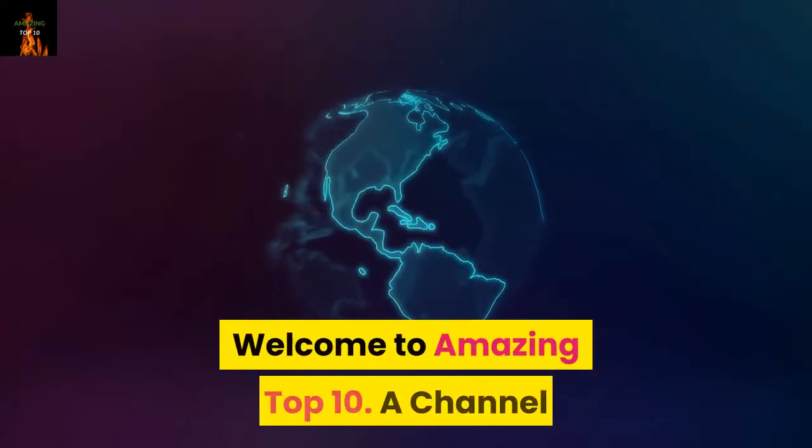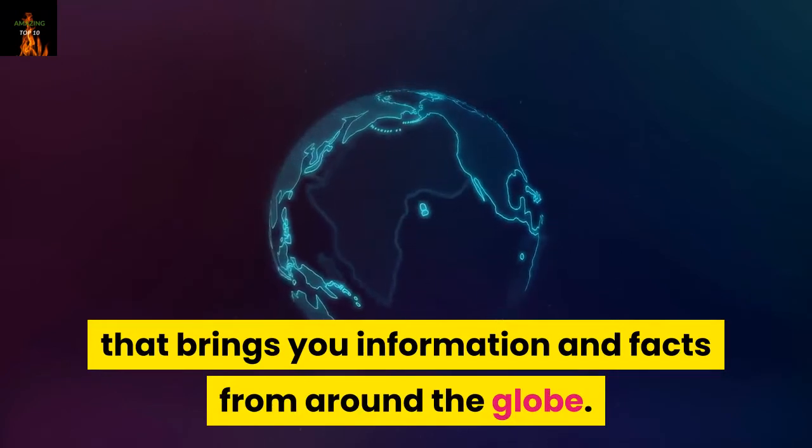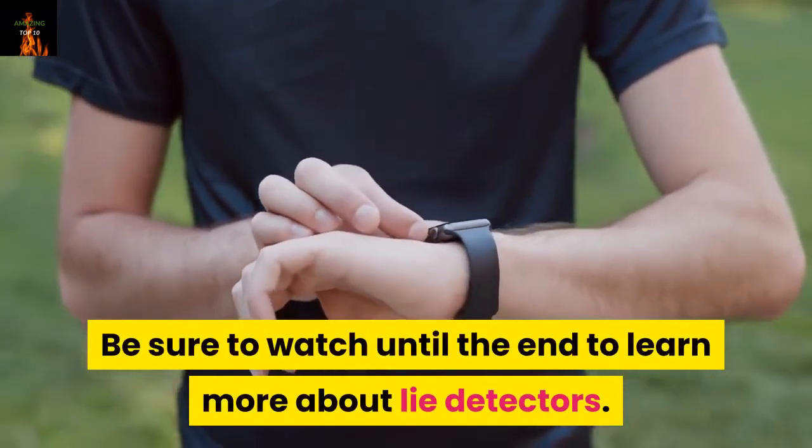Hello. Welcome to Amazing Top 10, a channel that brings you information and facts from around the globe. Be sure to watch until the end to learn more about lie detectors.